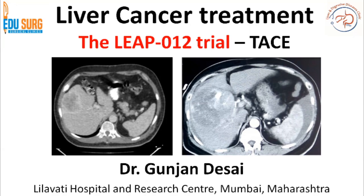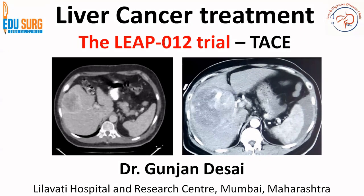Hello everyone and welcome to EduSearch Clinics. I am Dr. Gurjan Desai and today we are going to discuss a recent advance on liver cancer treatment — this is the LEAP trial, the LEAP-012 trial. It is basically on loco-regional therapy in combination with systemic therapy for liver cancer.